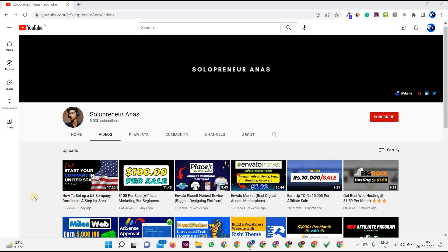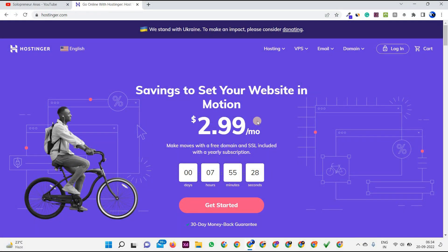All you have to do is simply follow along with this video. The easiest first step is to come to Hostinger.com. Just search for Hostinger and you'll be on the site. You can see: 'Set your website in motion at only $2.99 a month.' This is one of the biggest reasons Hostinger is very affordable, and along with affordability it provides the best hosting service. I've personally been using Hostinger for the last two years and I'm 100% satisfied.